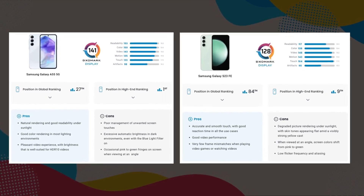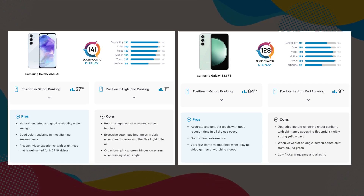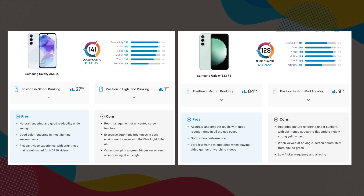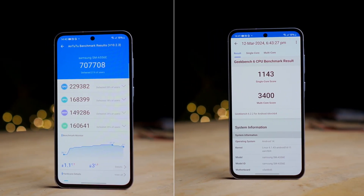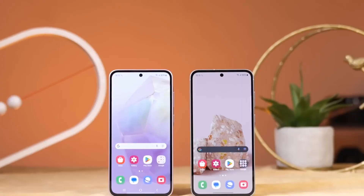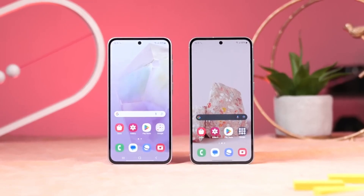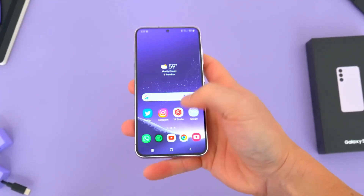The revelation that the Galaxy A55's display outperforms even the pricier Galaxy S23 Fan Edition's panel might raise eyebrows, especially considering the latter's claim of a higher brightness level. The question arises: how does the Galaxy A55 achieve such remarkable performance? What is the secret behind surpassing even the Galaxy S23 Fan Edition, which boasts a panel capable of reaching 1,450 nits of brightness, according to Samsung?